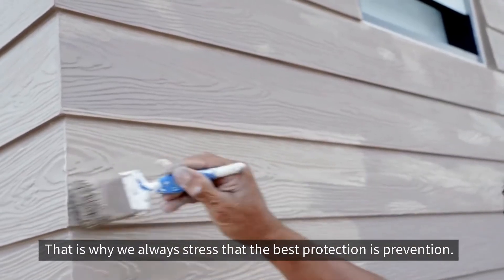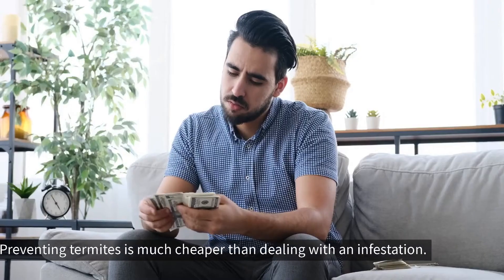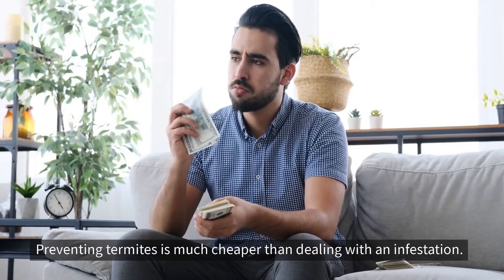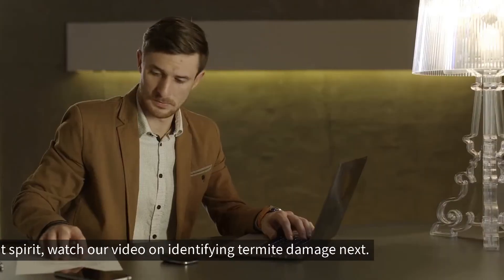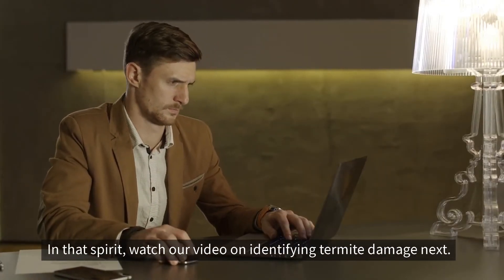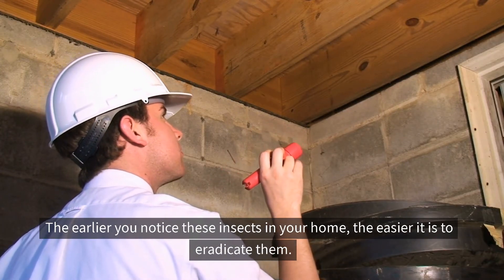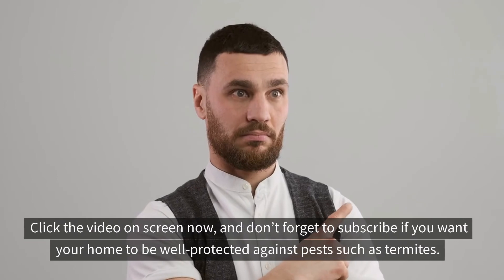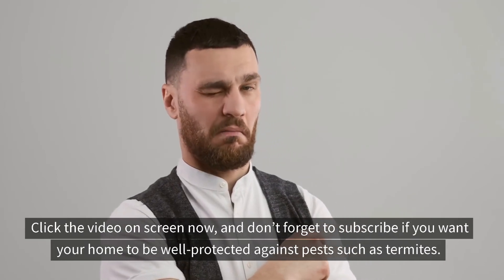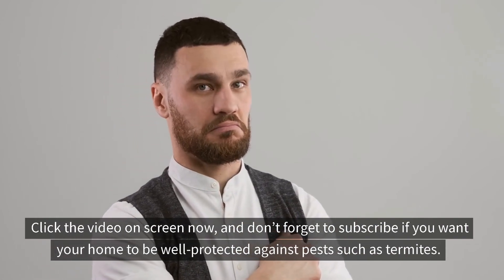That is why we always stress that the best protection is prevention. Preventing termites is much cheaper than dealing with an infestation. In that spirit, watch our video on identifying termite damage next. The earlier you notice these insects in your home, the easier it is to eradicate them. Click on the video on screen now and don't forget to subscribe if you want your home to be well protected against pests such as termites.